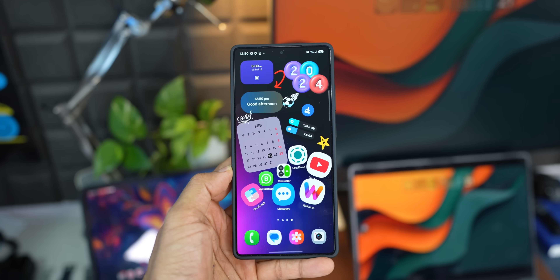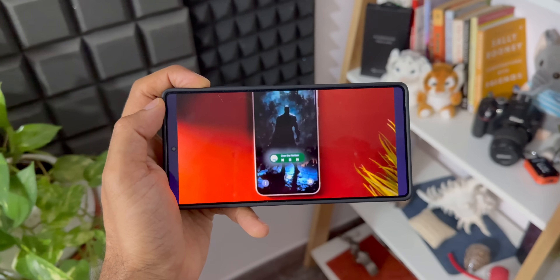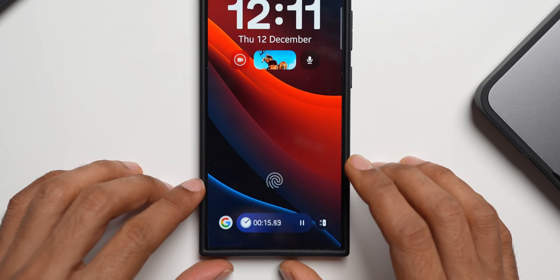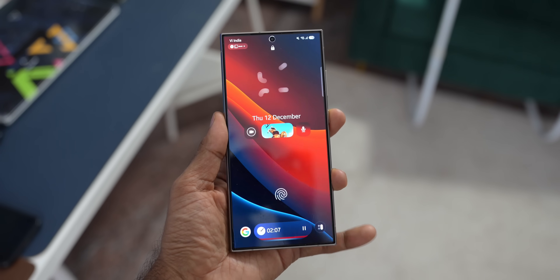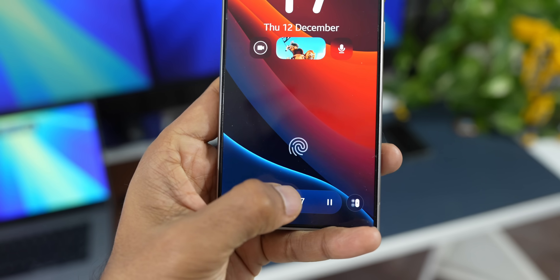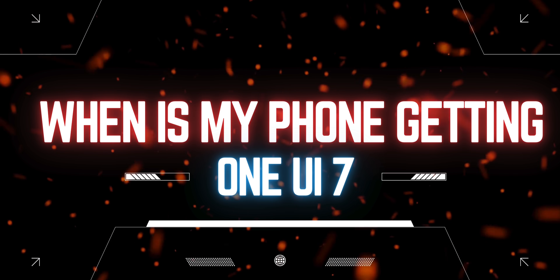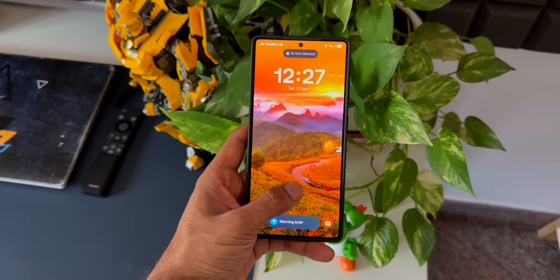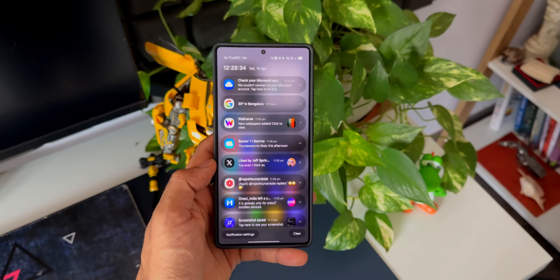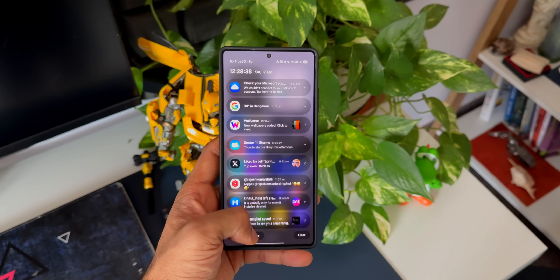Here is some exciting news for all those of you who have been waiting for One UI 7 stable version on your Samsung Galaxy phones. We already know that the Galaxy S24 series has started receiving One UI 7, but what about the rest of the devices? You've been asking when exactly your device — whether it's the Fan Edition series, S23, S22, or S21 — is going to get the One UI 7 stable version.